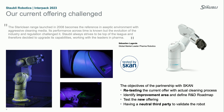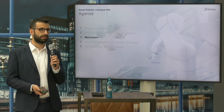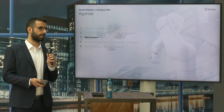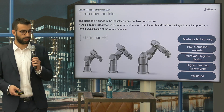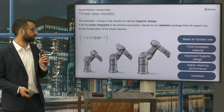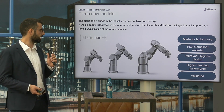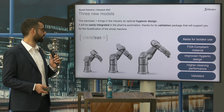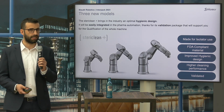This development brought us from the SteriClean — which is used today and can be seen all over the exhibition on machines from OEMs worldwide — to the SteriClean Plus. The SteriClean Plus is an upgrade of the SteriClean version of our robots, made for isolator use and grade A environments. It is made of FDA compliant materials.